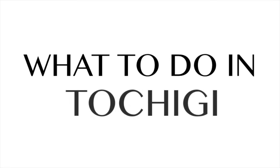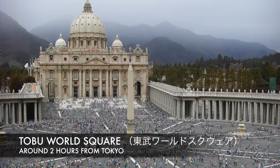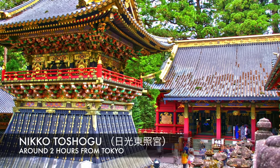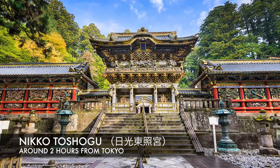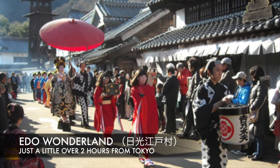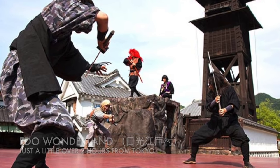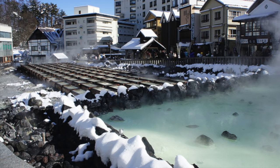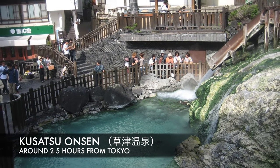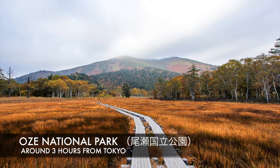Above Ibaraki we have Tochigi. Make sure to check out Tobu World Square when you're in Tochigi, as it has miniature models of architecture and buildings from all around the world. Nikko is a very popular destination in Tochigi and this shrine is a World Heritage Site. Edo Wonderland is a theme park where the culture and life of the Edo period is reproduced — if you like samurais and ninjas, I really recommend checking this place out. If you're looking to relax in one of Japan's famous hot springs, Nasu Onsen is the place to go — it's ranked top 3 in all of Japan. Or embrace nature and take a hike at the beautiful Nasu National Park.